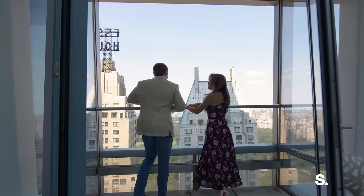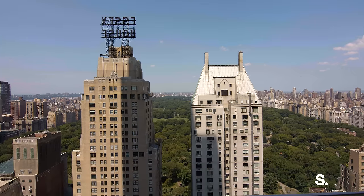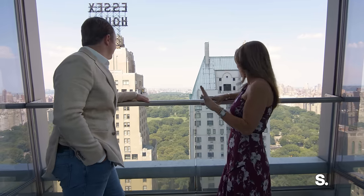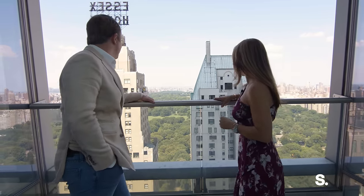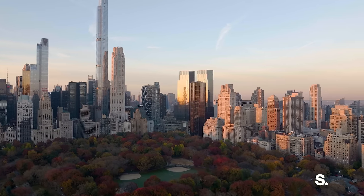Look at these views — we have the world at our feet. I love the Central Park views. Watching the seasons change from this viewpoint is just incredible. I can only imagine watching the storms coming and the leaves change in the autumn. Really, you can see in every direction as far as the eye can see. It's truly an incredible view.